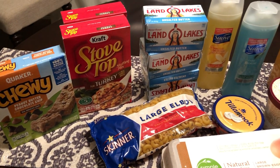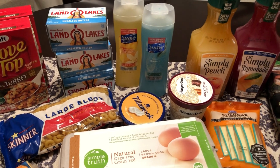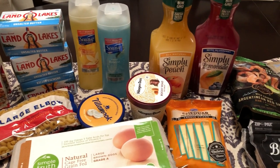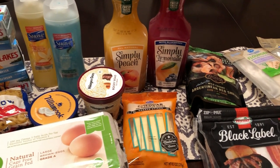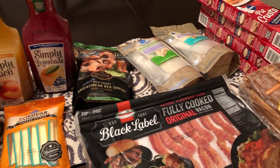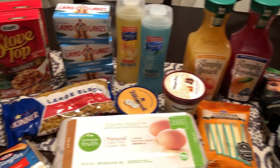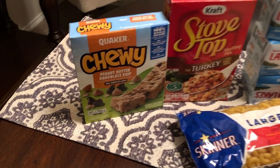Hey guys, welcome back to our channel. My name is Andrea with Food Inventory Adventures. Our channel is all about food — we do taste tests, recipes, grocery hauls, and what's for dinner. I am here today with a grocery haul from Kroger, so I will jump right in for you guys.